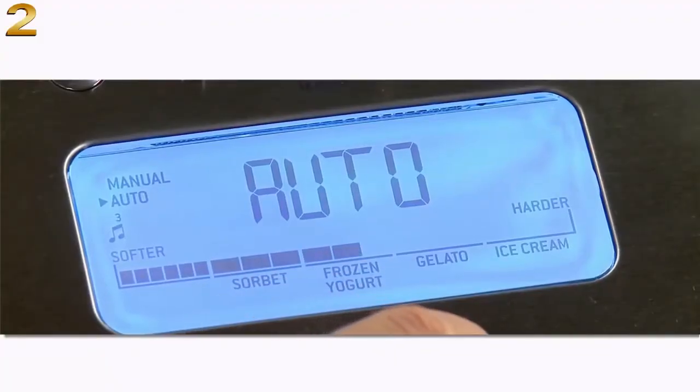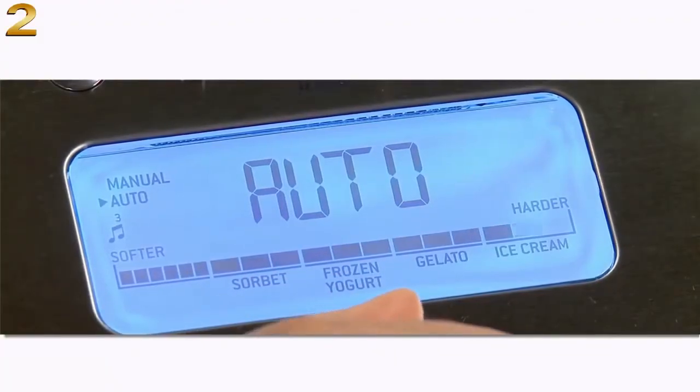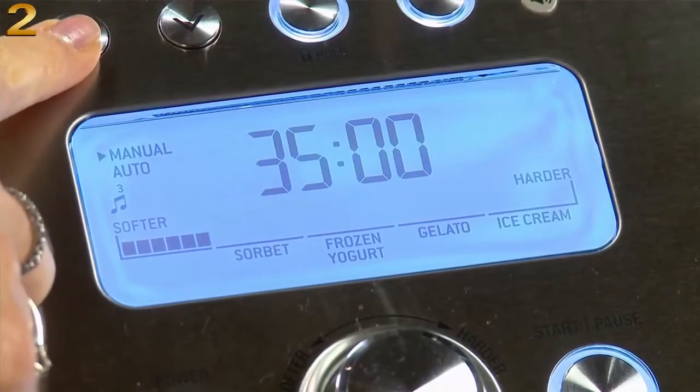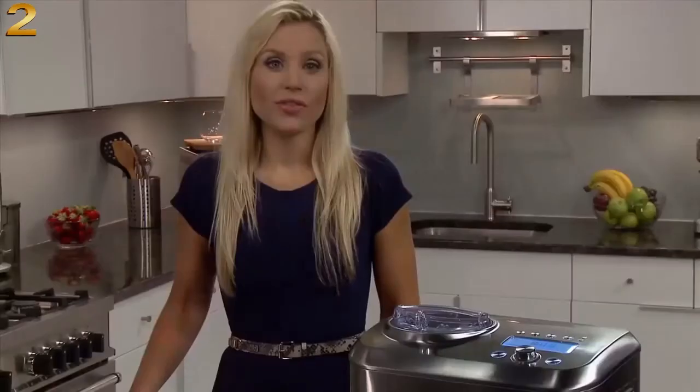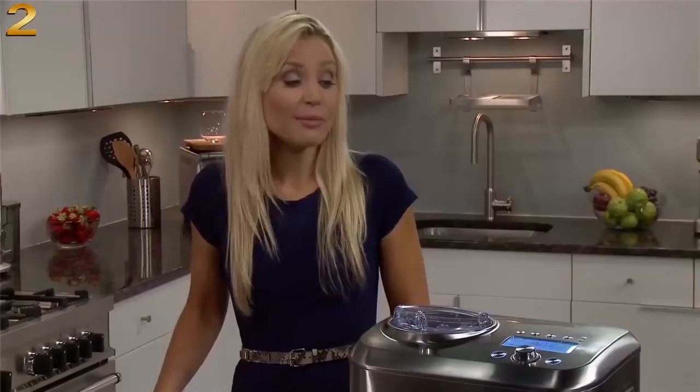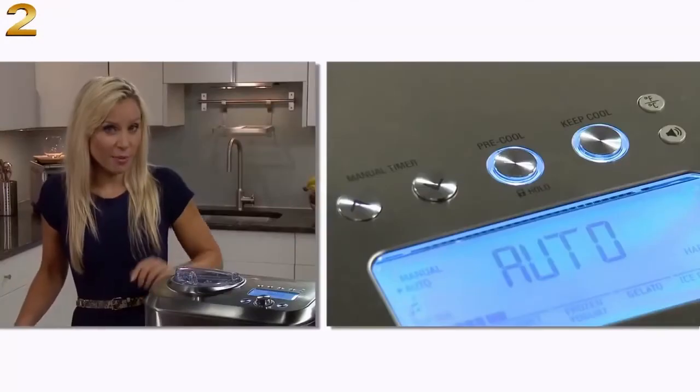Then choose from the 12 hardness settings. Turn the dial to the right for harder textured desserts like gelato or ice cream, and dial to the left for softer sorbet and frozen yogurt. If you want to tailor to your preferred consistency or for a pre-timed recipe, you can mix in manual mode. The optional pre-cool function can be used before both manual and automatic settings and only takes about 10 minutes to cool. To make it faster, I'm definitely going to press pre-cool.